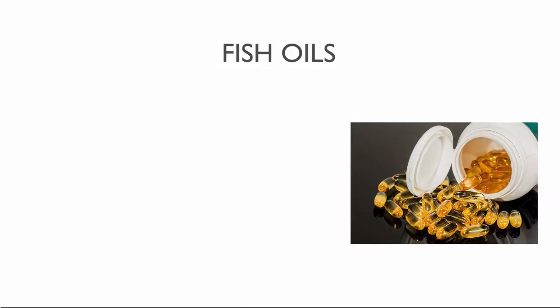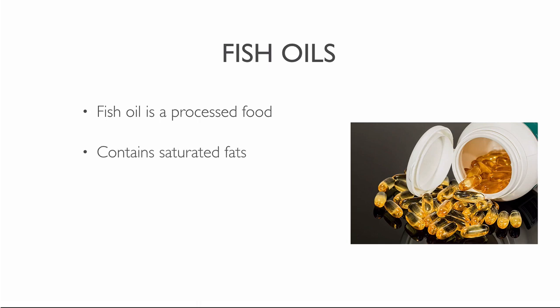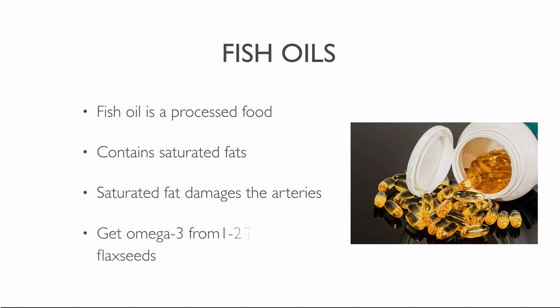Many of us have heard that you need omega-3 from fish oils, but fish oil is also a processed food and is unhealthy. While it contains omega-3, it also includes other unhealthy fats, such as saturated fat, which damages the arteries and causes heart disease and stroke. Fish actually get their omega-3 from plants. One to two tablespoons of ground flaxseeds are enough to meet your daily need of omega-3.